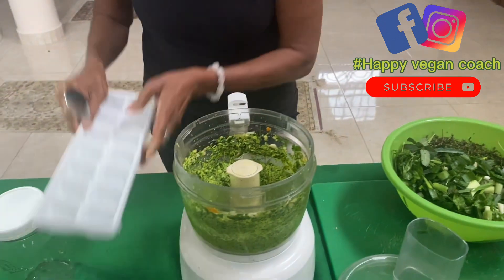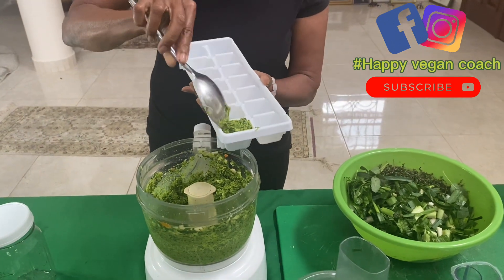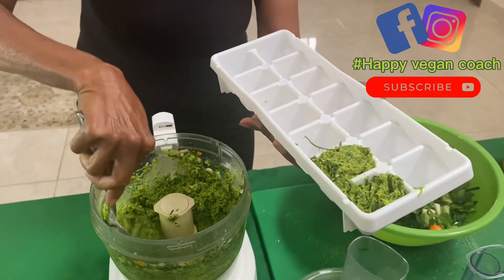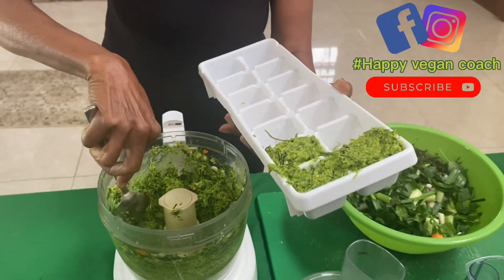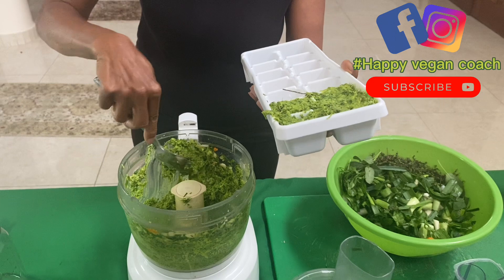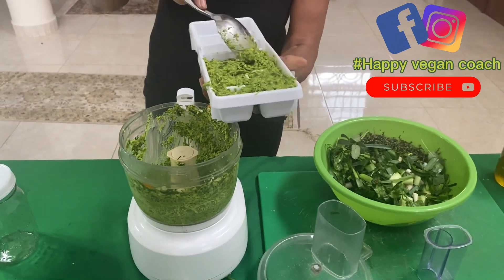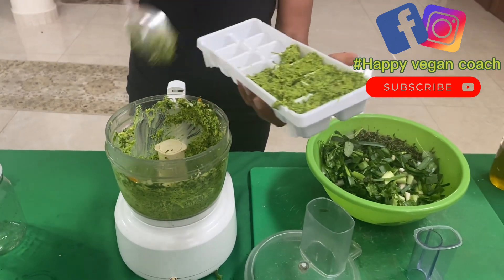So what we are going to do — everything is blended really well. We're going to put them in the ice cube tray and then put them in the freezer. Every time we are ready to make a meal, we scoop one out. We have 14 cubes here, which means we can use it for 14 days — or if we are making different meals, we can use it for seven days if we're using two cubes a day.